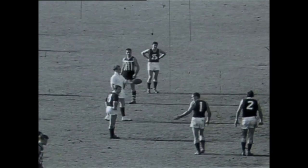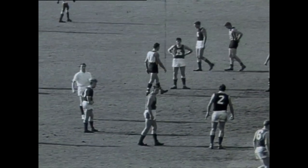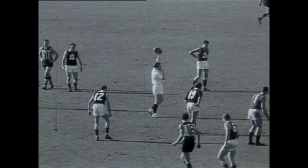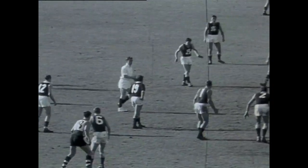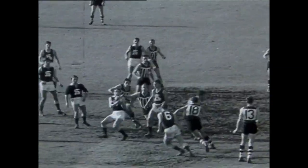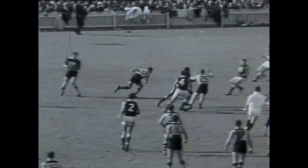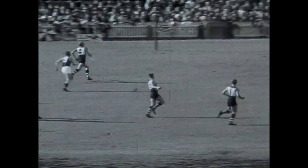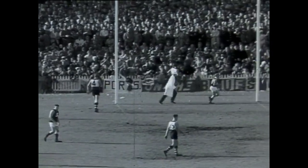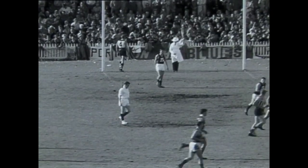Umpire Cunningham is ready to bounce the ball for the final quarter. Coming in for South Adelaide will be Darley, opposed by Hannaford. Darley and Hannaford go for it — Hannaford gets the knock but it's gathered in by O'Brien and South Adelaide go down to their half forward line where Cantilla comes through, takes a shot in towards goal and it bounces through to record the first score of the final quarter — a point to South Adelaide.